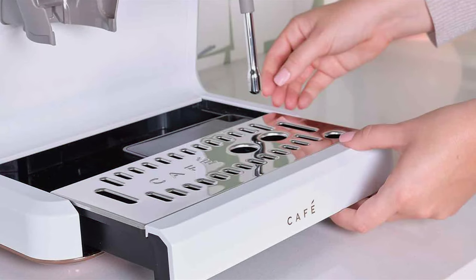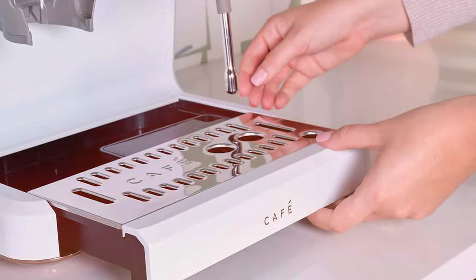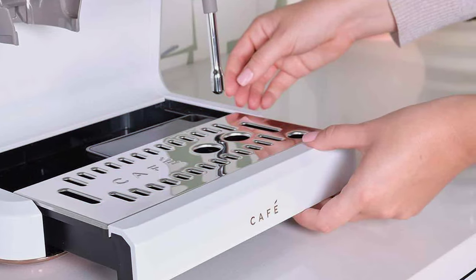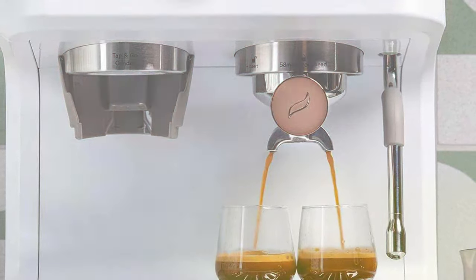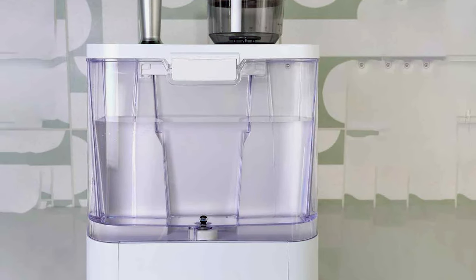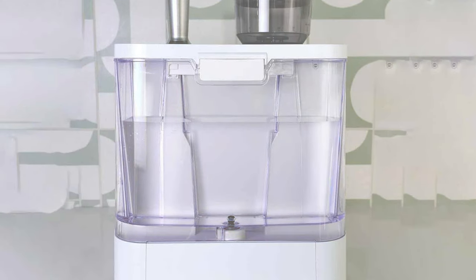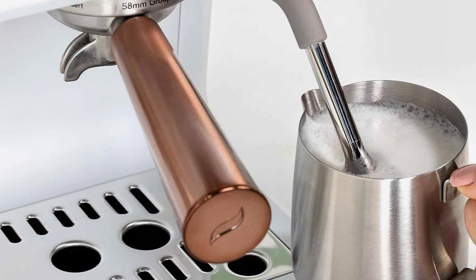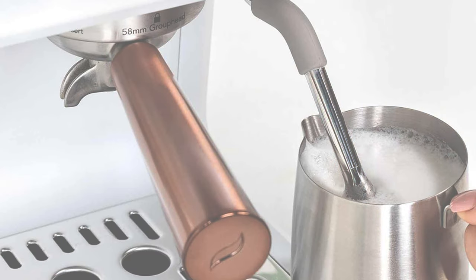Durability is another hallmark of the Cafe Bellissimo. Built to last, it employs high-quality materials that withstand the test of time and frequent use. You'll appreciate the solid feel of the machine each time you pull a shot. When it comes to features, the Cafe Bellissimo doesn't disappoint. It boasts a powerful steam wand for frothing milk to perfection, a precise temperature control system for optimal extraction, and a built-in grinder for the freshest possible coffee. These elements come together to deliver a consistently delightful espresso experience, making this machine a fantastic choice for any coffee lover.